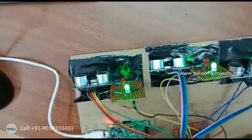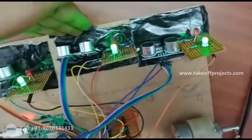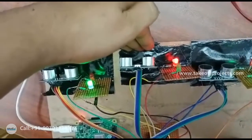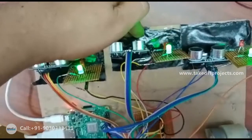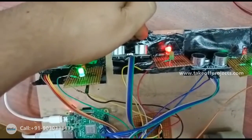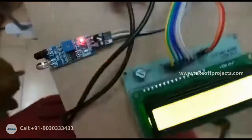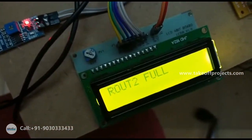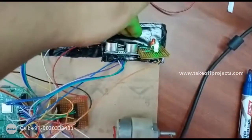Now I am giving input for route two. The distance is less than 10 cm, so the red LED is glowing, indicating there is no place — route two is full. Similarly, the same logic applies for route three as well.